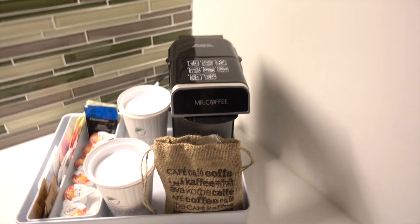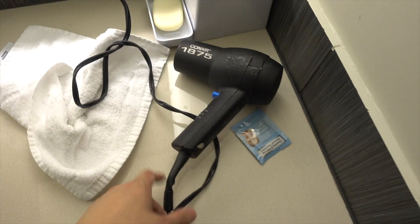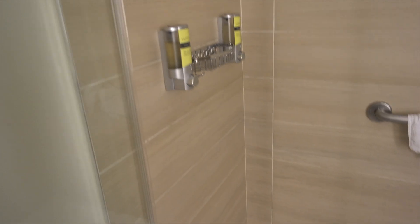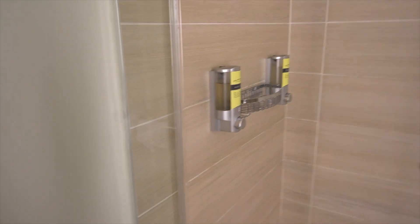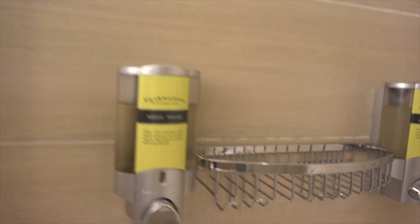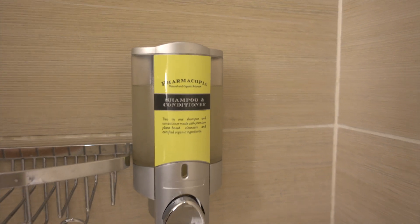And of course they give you that free coffee. And there's a workstation. So this is what the bathroom looks like. You get soap, a hair dryer, and of course toilet paper and some towels. In case you were wondering what kind of shampoo or soap they use, this is what they use. That's the soap and that's the shampoo.